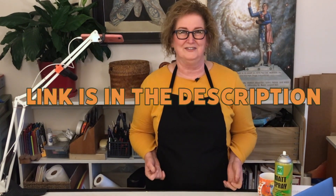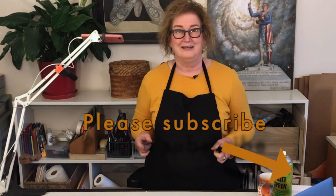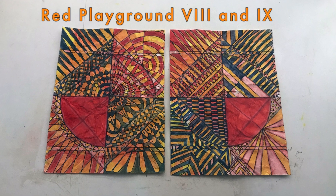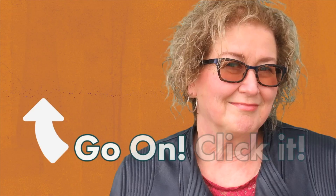If you've enjoyed this video, please give it a like and please consider subscribing to my channel and smash that bell so you'll be notified the next time I upload a video. Thank you for joining me. We'll see you next time. Join me next time as I pursue creating number four, five, and six out of 52 works. You can see the start of my Red Playground journey by clicking here.